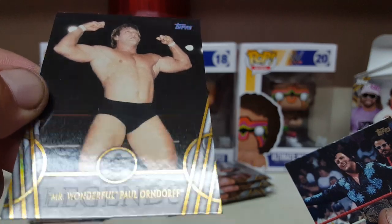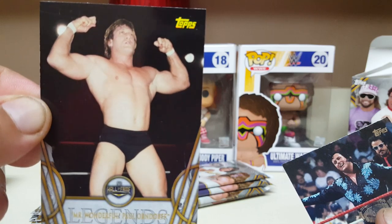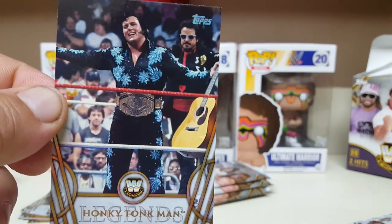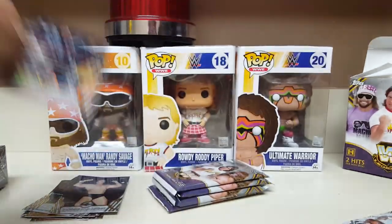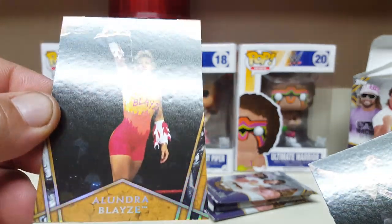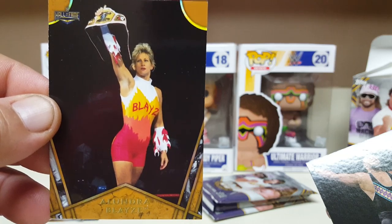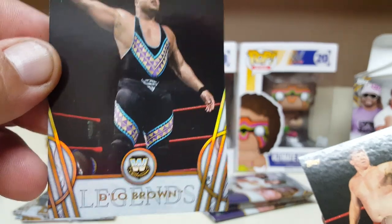Who's this? Oh — Mr. Wonderful, Paul Orndorff. And the latest Hall of Fame inductee, the Honky Tonk Man — he's cool, he's cocky, he's bad. Some Alondra Blaze action — Medusa. She had a whole bunch of names in the WWE; she was Alondra Blaze.